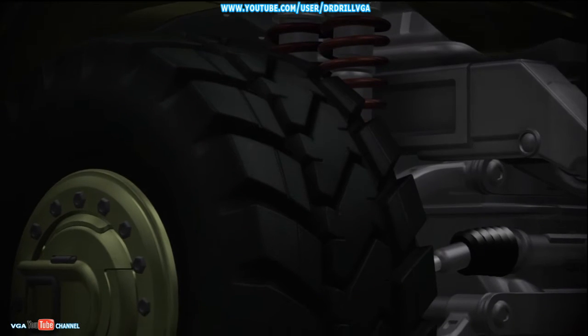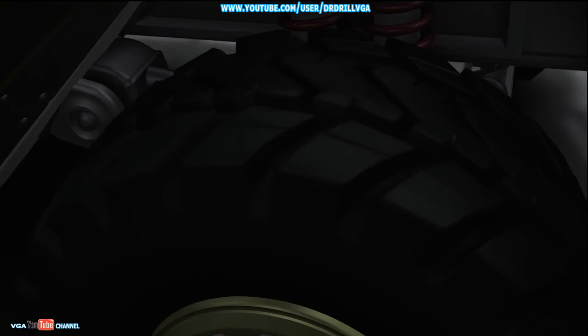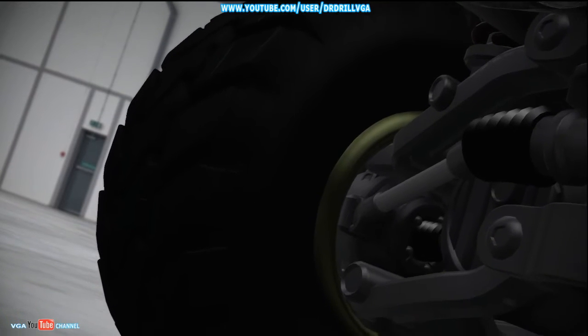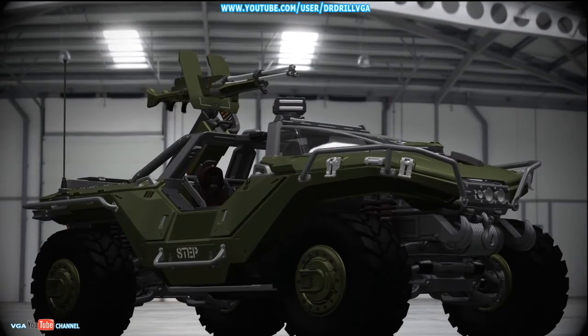The hog's massive tires feature a reactive tread pattern that provides astonishing traction on nearly any surface. Burst-proof nanotube construction gives these tires similar buoyancy to their gas-pocket counterparts, with one key benefit: they're practically indestructible.